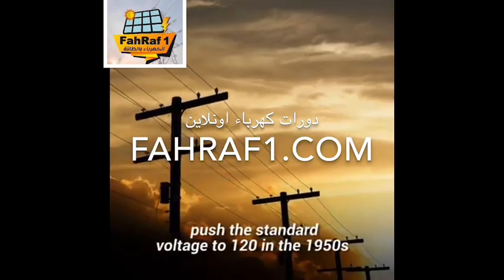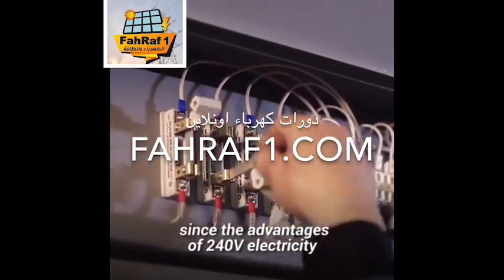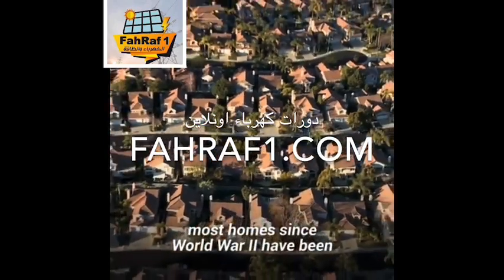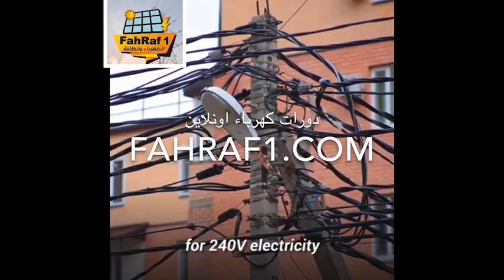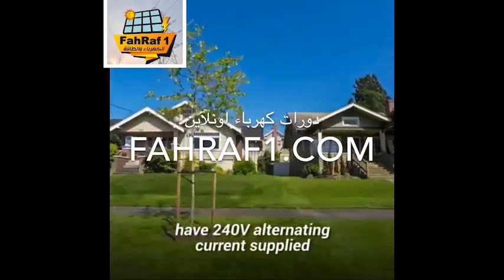The U.S. did, however, push the standard voltage to 120 in the 1950s. However, since the advantages of 240-volt electricity for heavy-duty appliances could not be ignored, most homes since World War II have been supplied with 120/240-volt electricity. Most older homes have also been rewired for 240-volt electricity. In fact, nearly all homes in the U.S. today have 240-volt alternating current supplied.